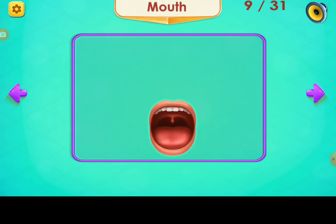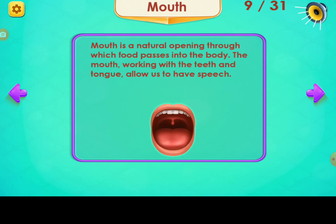Mouth. Mouth is a natural opening through which food passes into the body. The mouth, working with the teeth and tongue, allows us to have speech.